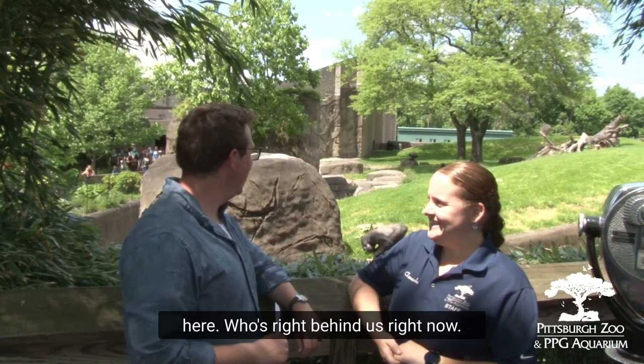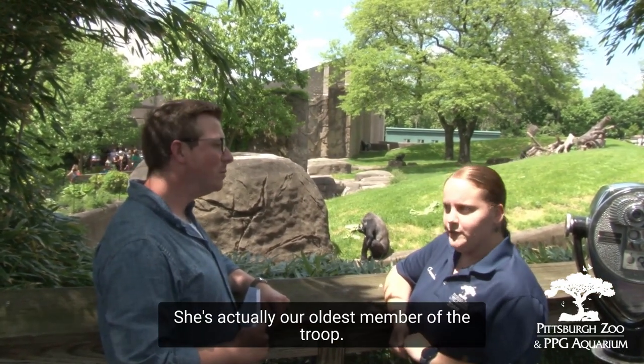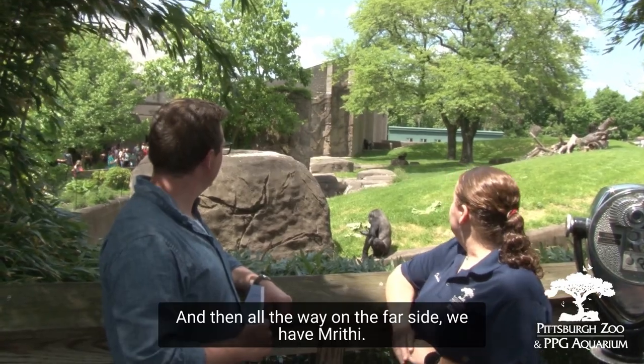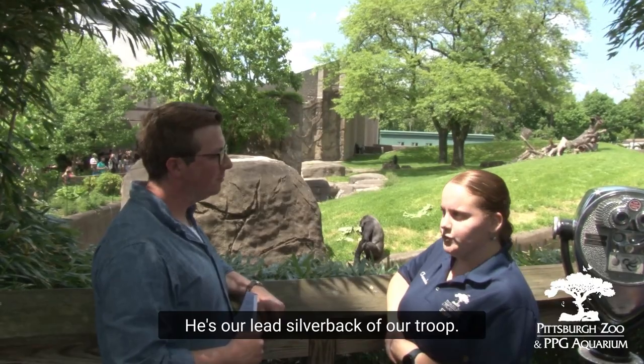Tell us about the troop we have here at the zoo. Who's right behind us right now? So right here we have Eden. She's actually our oldest member of the troop. She is 31 years old. She came to us from the Cincinnati Zoo with another male gorilla, Harry. And then all the way on the far side, we have Marisa. He's the one looking in the door. He's our lead silverback of our troop.